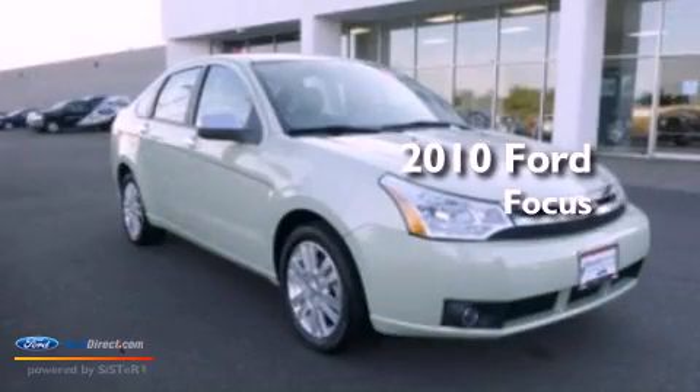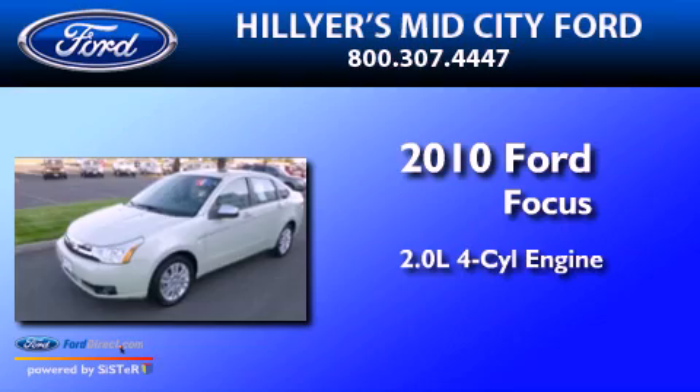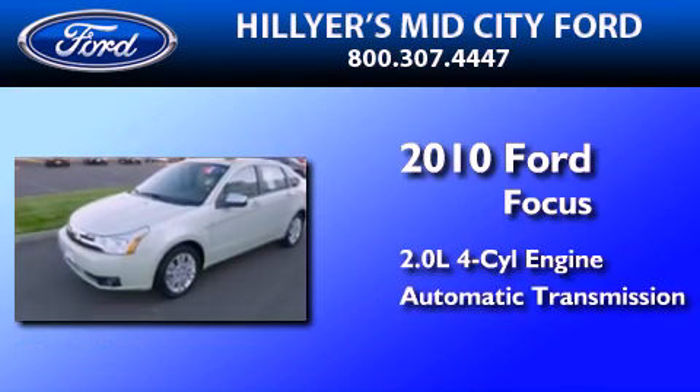This is a certified pre-owned 2010 Ford Focus. It has a 2.0-liter four-cylinder engine and an automatic transmission.